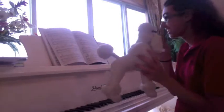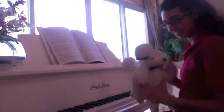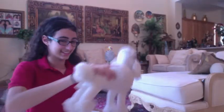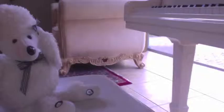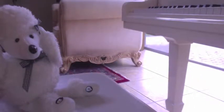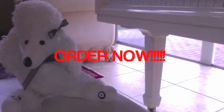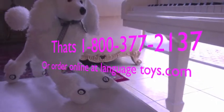If you want to end those dull, boring French learning days, order Madeline the Poodle today to end that struggle. You will never have to be frustrated learning French any longer. What are you waiting for? Order now! Call 1-800-377-2137 to purchase Madeline the Poodle Toy for only $19.99. Order online at languagetoys.com. Order now! That's 1-800-377-2137 or languagelearningtoys.com.